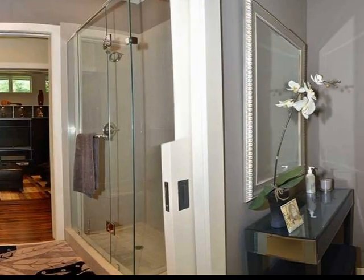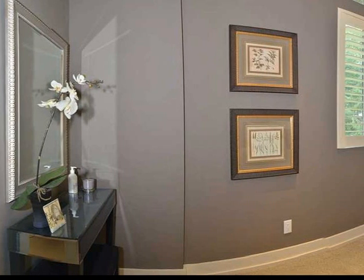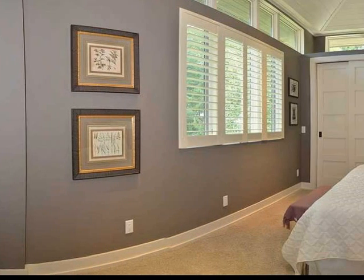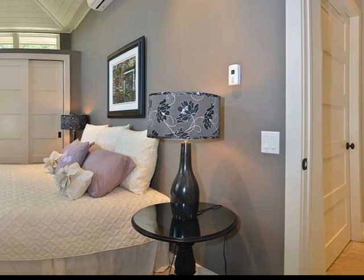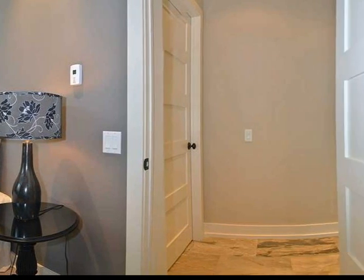There is a guest suite with vaulted ceilings, a designer ceiling fan and sliding doors to a large closed closet. A three-piece ensuite powder room has an oversized glass shower and a custom vanity sink with upgraded hardware.